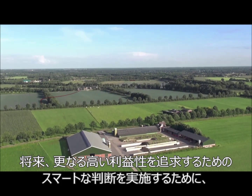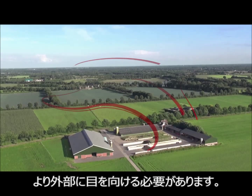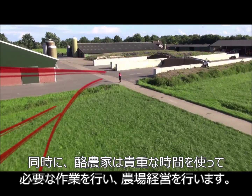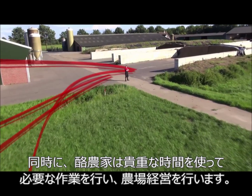In the future, farm managers have to be more and more aware of the outside world to be able to make smart decisions and be profitable. At the same time, they must run an operation, spend their valuable time where it's most needed and, last but not least, enjoy farming.